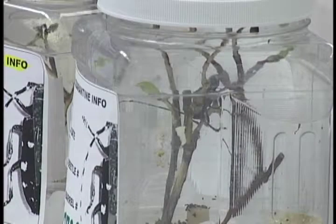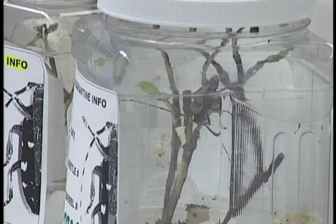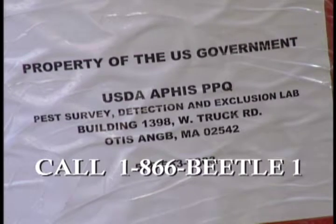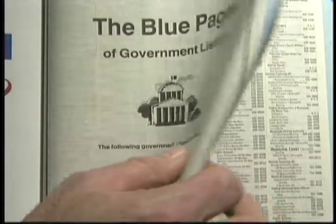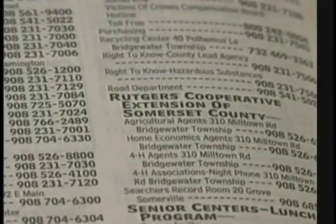If you have a beetle that you suspect is the Asian Longhorn Beetle, contact your local USDA Plant Protection and Quarantine Office, or your State Plant Health Inspection Service. If you cannot find these offices in your state, contact your local Cooperative Extension Office or Plant Diagnostic Laboratory, and we will assist you in forwarding the specimen to the appropriate authority.